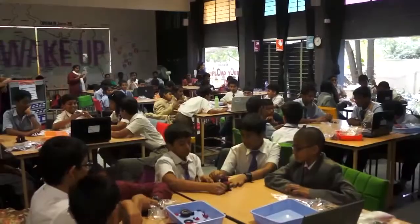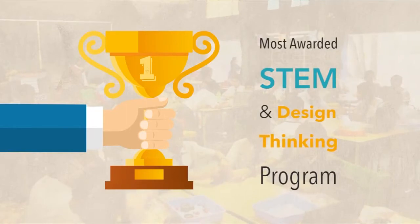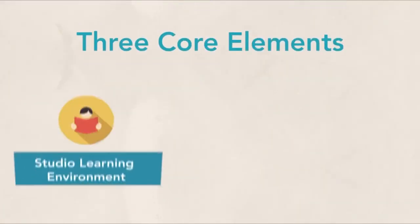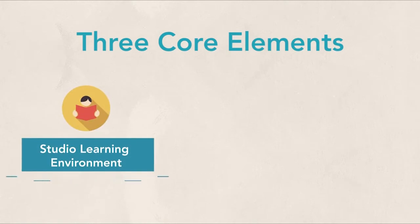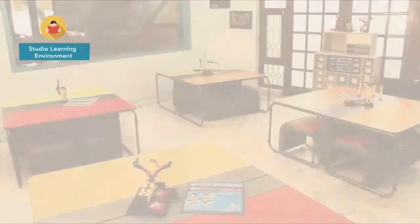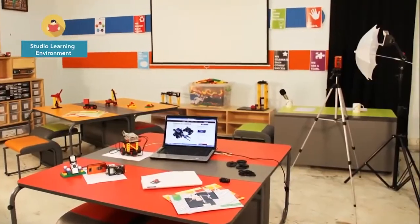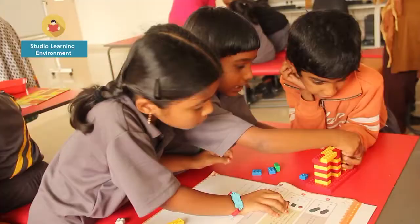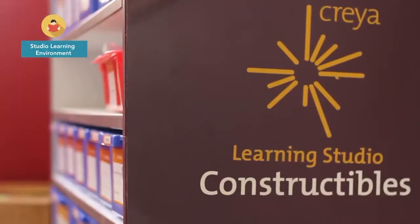As India's most awarded STEM education and design thinking program, CREA XL is built on three core elements: the studio learning environment, project curriculum, and implementation support. The studio is an inspiring learning environment with collaborative layouts and a set of constructibles for experiential activities. The extensive range of constructibles provide freedom to design and prototype diverse ideas.